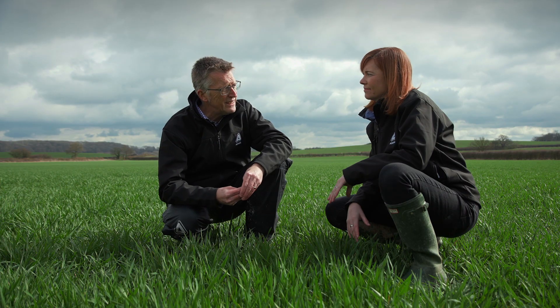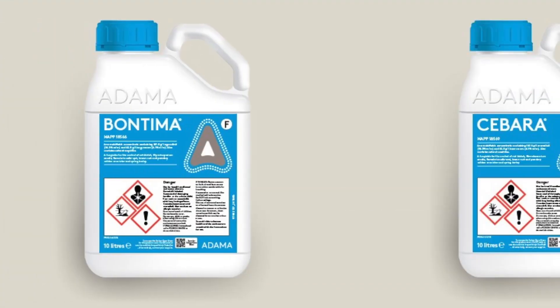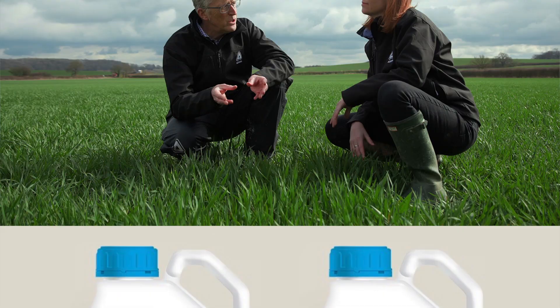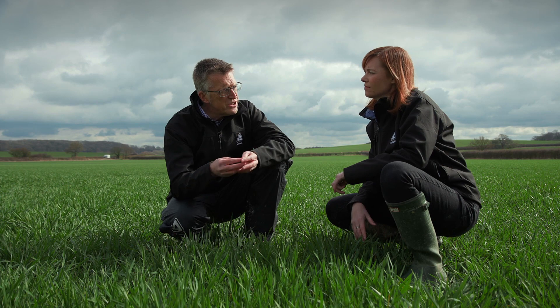So we've talked about lots of different chemistry options for the T1 timing. Thinking about the Adama products, what would your recommended programme be? For T1 the key diseases are Rhynchosporium and net blotch, so we need a product that's effective against both. We have an SDHI, isopyrazam, co-formulated with cyprodinil, available as Bontima or Sibara. These two active ingredients combine to deliver broad spectrum disease control, and there's resistance management built in, because while we've seen a sensitivity shift in the net blotch population to SDHIs, cyprodinil has a unique mode of action with no cross resistance - that's good resistance management strategy.